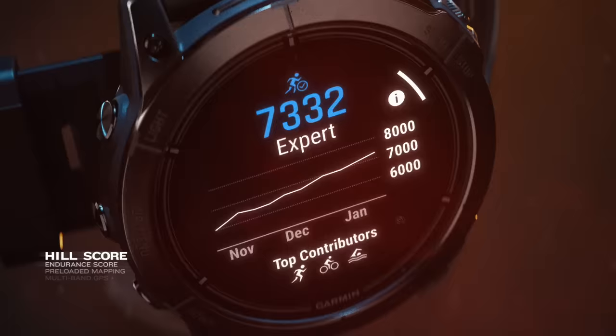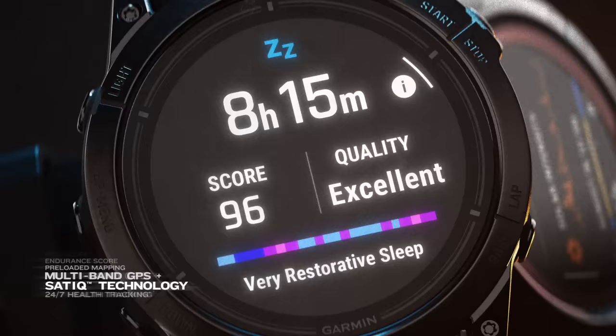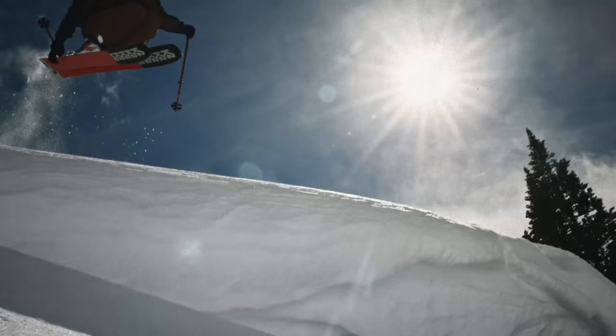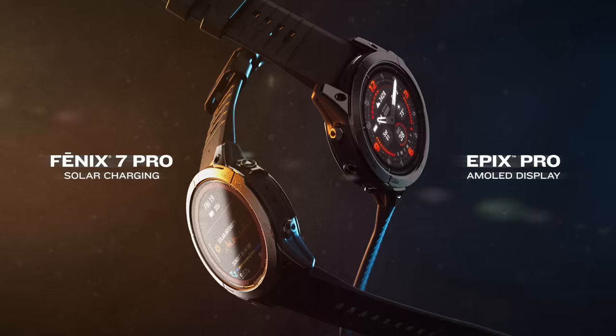Hill Score. Endurance Score. Mapping. Satellite technology. 24/7 health tracking. And more. The ultimate smartwatch choice is here — Fenix 7 Pro with solar charging and Epix Pro with a brilliant AMOLED display.